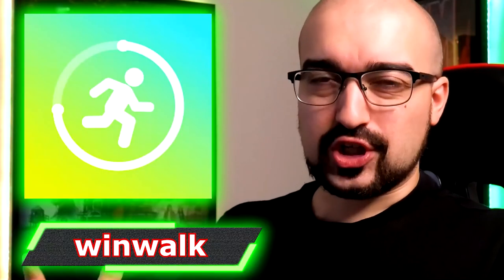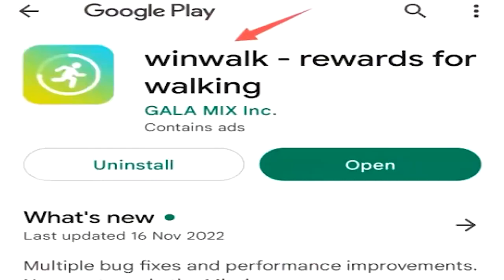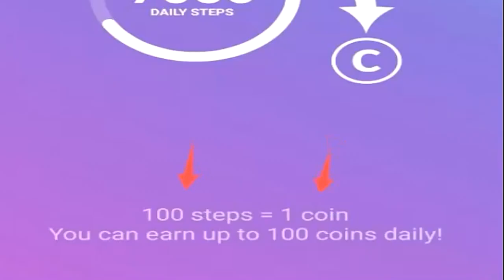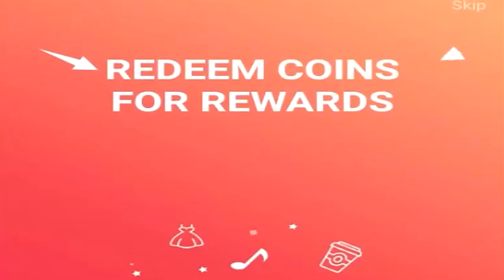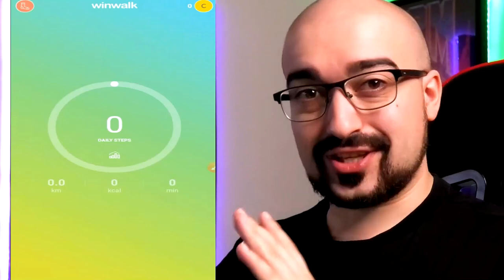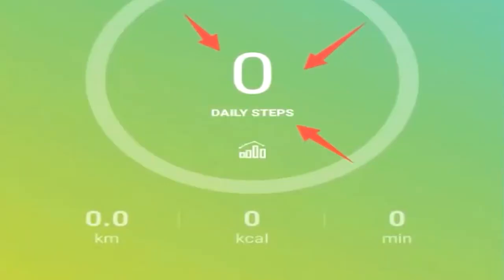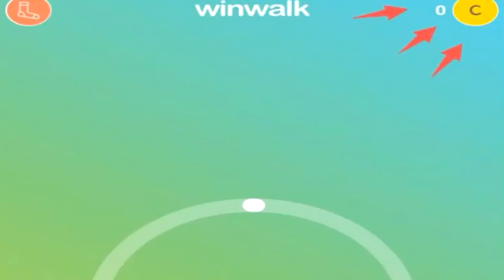The first application I'm going to mention is called WinWalk. This is WinWalk on the Google Play Store. The whole concept of WinWalk is to just walk and earn coins. 100 steps equals 1 coin and you can earn up to 100 coins per day. You can then redeem these coins for rewards. This is what WinWalk looks like when you first turn it on. You have the big step counter in the middle of the screen, how many kilometers you've walked, how many calories you've burnt, and how long in minutes you've exercised for. In the top right corner of the screen, you have the coin balance.